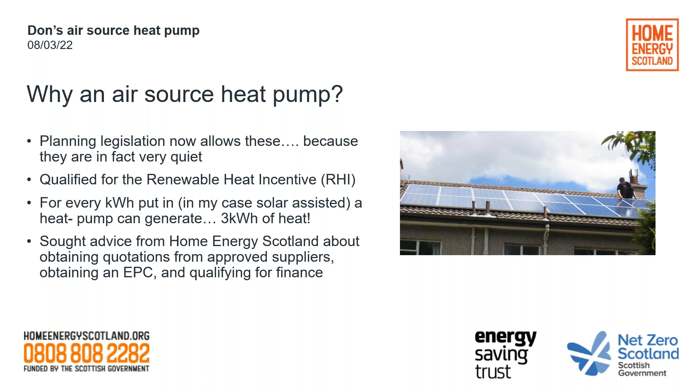For every kilowatt-hour you put in — in our case solar-assisted — you get three kilowatt-hours of heat out. So we sought advice from Home Energy Scotland about obtaining quotations from approved suppliers. We went through the process of having the house assessed to get an Energy Performance Certificate, which predicts how much improvement you're likely to get by fitting your air source heat pump. If the improvement is sufficient and your house is sufficiently insulated, that opens the door for interest-free loans, which help with cash flow, and also for the Renewable Heat Incentive.